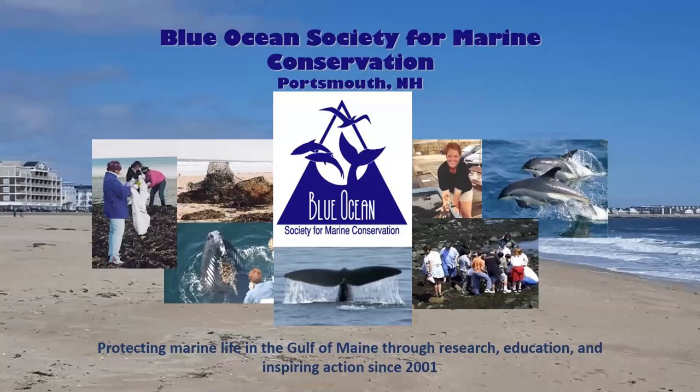My name is Emma Merzik and I am the Outreach Coordinator for Blue Ocean Society for Marine Conservation. We are a non-profit based in Portsmouth, New Hampshire, and our mission is to protect marine life in the Gulf of Maine through research, education, and inspiring action.